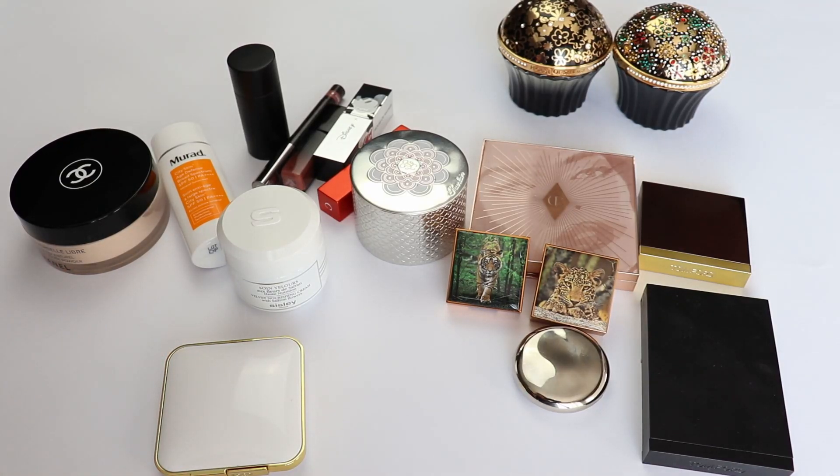Hey guys and welcome to August Favorites. I'm so happy and excited to film this video because I have some amazing new discoveries and I have some products that I just rediscovered and I'm going to be sharing everything with you.